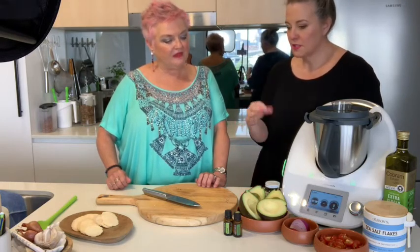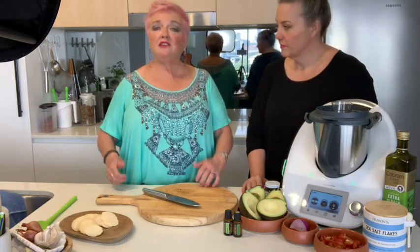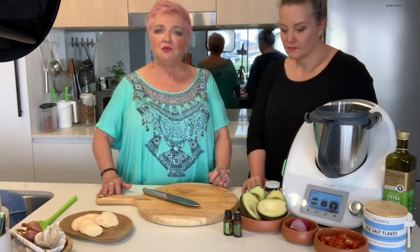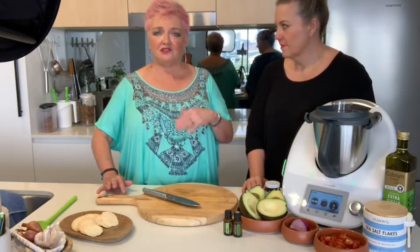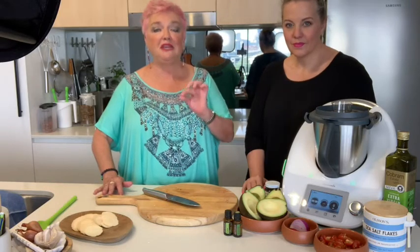Is there a health benefit to ingesting it as well? Every essential oil has a health benefit and an emotional benefit. For instance, the lime oil that I'm going to use today is made from the peel of the lime, and all of our citrus oils are made the same way. They're cold pressed from the peel.